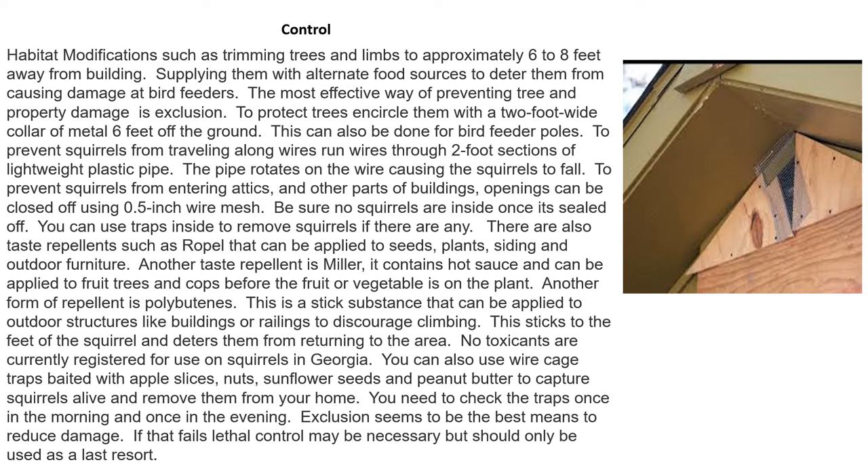No toxicants are currently registered for use on squirrels in Georgia. You can use wire cage traps baited with apple slices, nuts, sunflower seeds, and peanut butter to catch squirrels alive and remove them from your home. Check the traps once in the morning and once in the evening. Exclusion is the best means to reduce damage; if that fails, lethal control may be necessary but should only be used as a last resort.